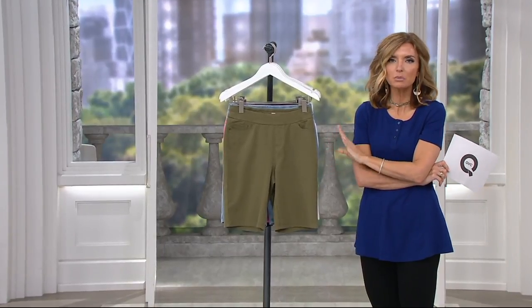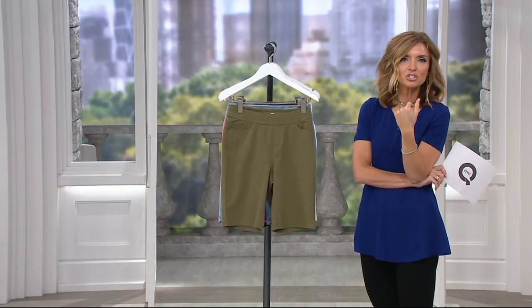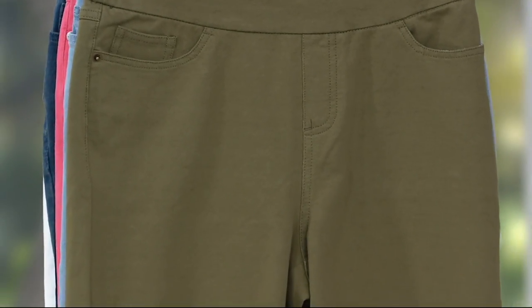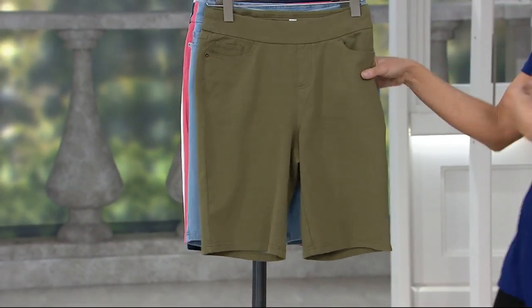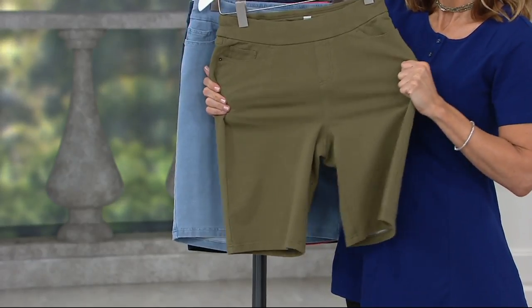Part of the reason why these have been so popular is the inseam — the length — but more important than that, it's the two words 'comfy knit' that you see right there on your screen. It is a mind-blowingly comfortable fabrication that looks for all the world like denim. We're offering these on what we call Buy More Save More, so you have the opportunity to pick up one at $32.98.